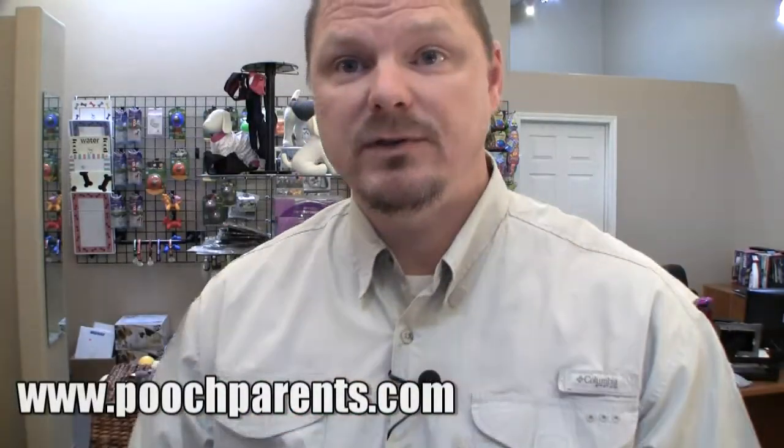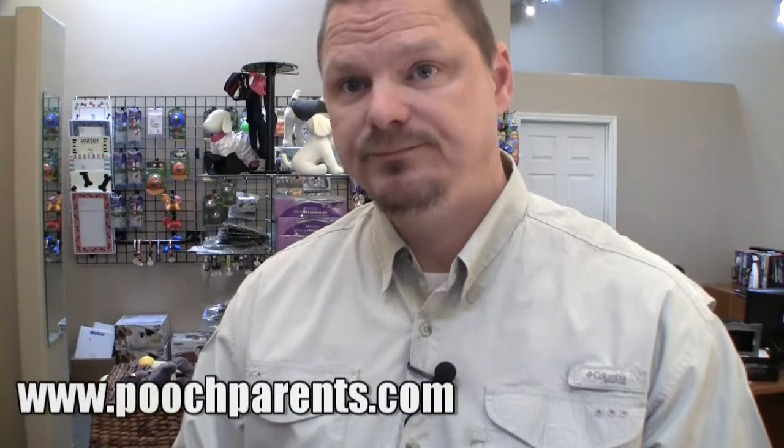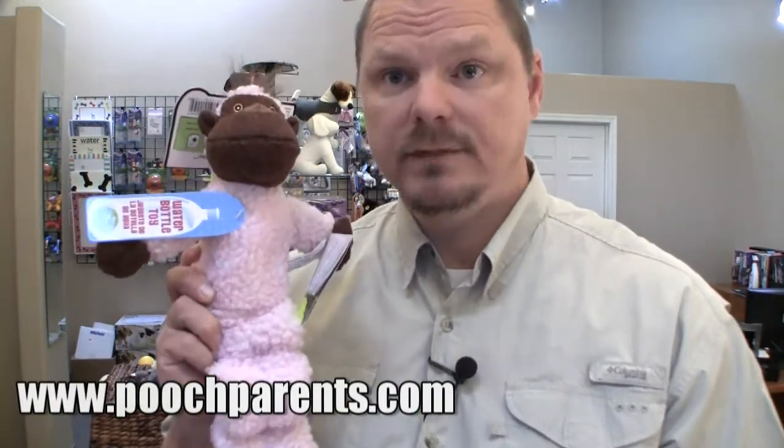Hi, my name is Todd. I'm with PoochParents, PoochParents.com. Soft toy. Huggle Hounds.